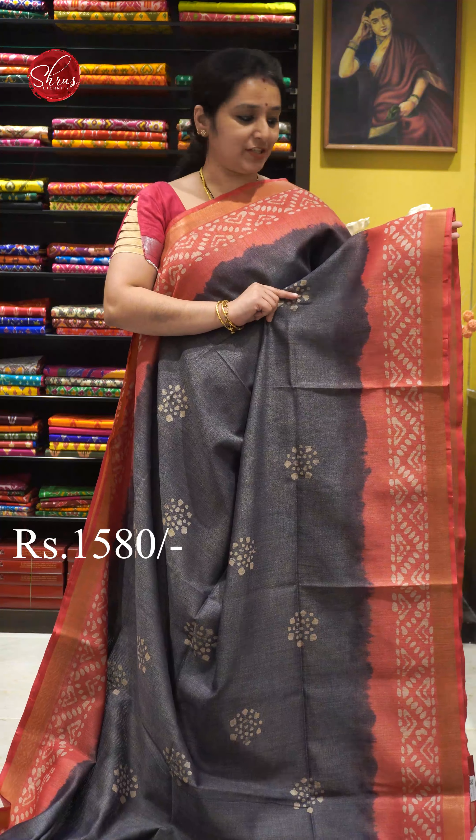Next we have a greyish blue with pink combination — it's a very pretty pink. Gold jari borders on either sides. The whole body has nice batik printed pattern. A batik printed palloo and a batik printed pink colour blouse. Priced at 1580.